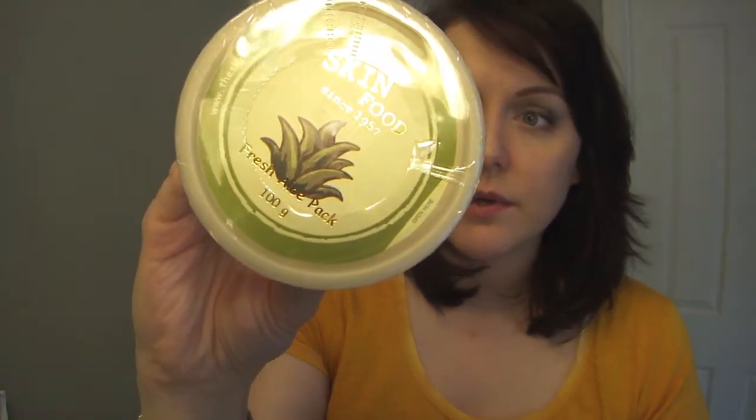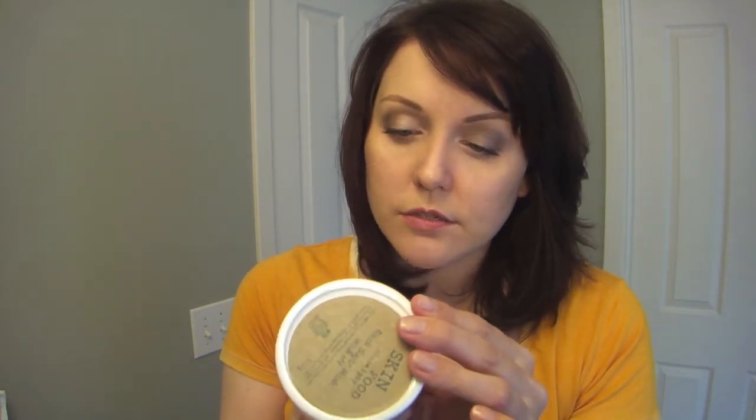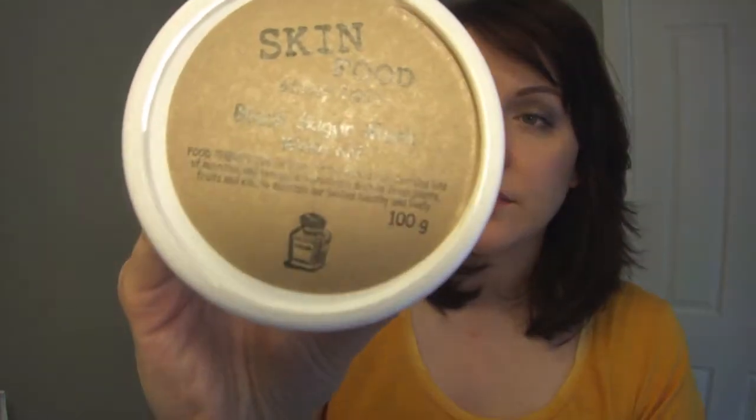The next one is the Fresh Aloe Pack, a soothing pack to provide moisture and hydration — also a 100-gram tub. And the last one is the Black Sugar Mask, which is supposed to add luster to the skin and smooth it out. I believe it's the grainy one that you use to exfoliate the skin. I'm super excited to try these out — if you have tried any of these masks, leave me a comment below and let me know what you thought.